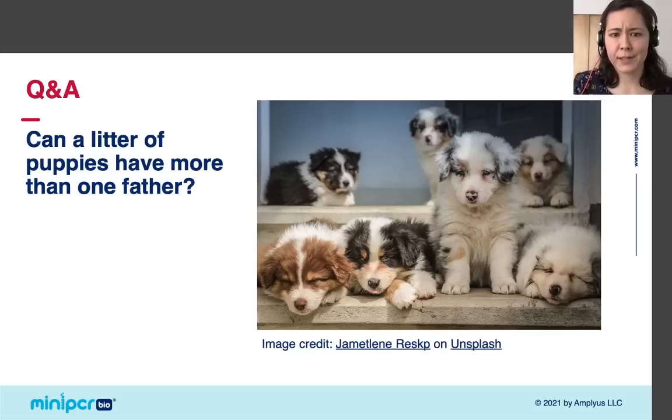I was delighted to see that several people asked if a litter of puppies can have more than one sire — and the answer is yes. For dogs to have multiple puppies at the same time, the female releases multiple eggs and each egg is fertilized by one sperm. But if there are sperm from multiple males present, a litter of puppies could have multiple sires. In fact, this is one of the reasons that paternity testing is sometimes performed in purebred dogs.